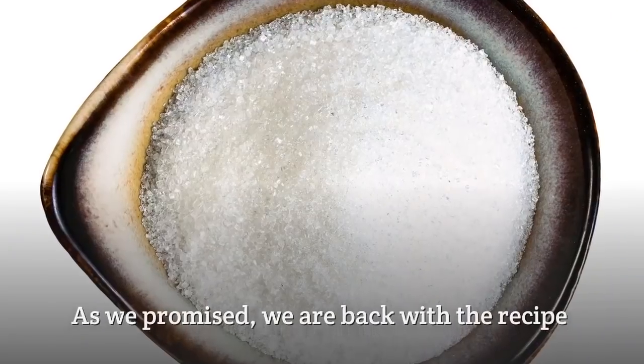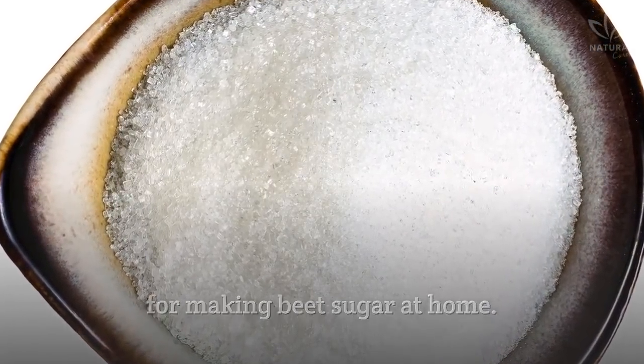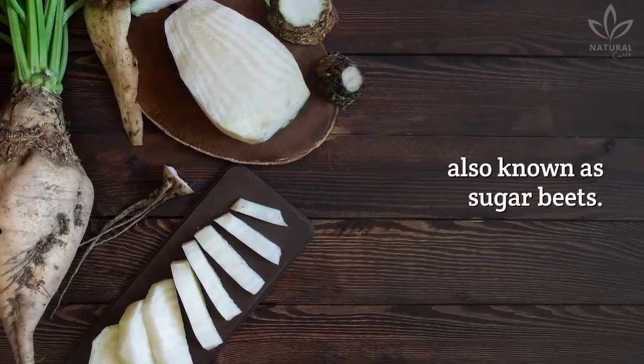Isn't it amazing? As we promised, we are back with the recipe for making beet sugar at home. You will need some white beets, also known as sugar beets.